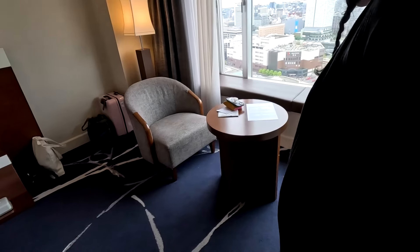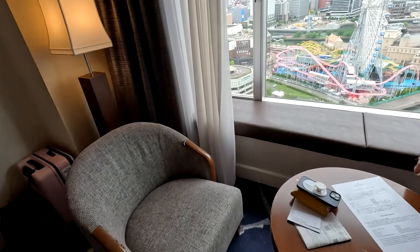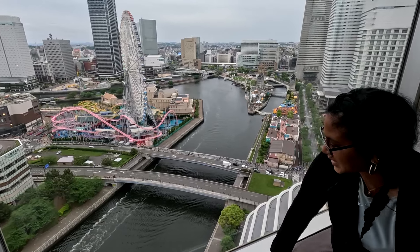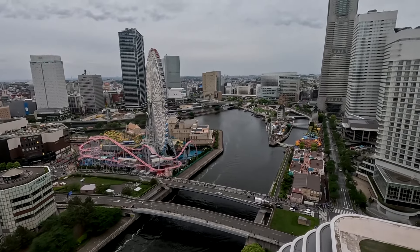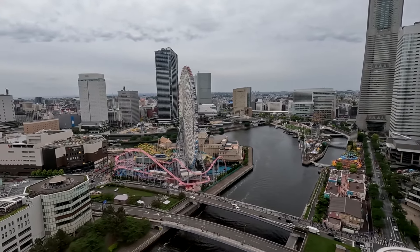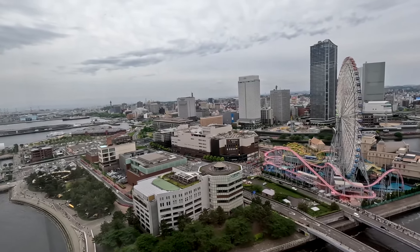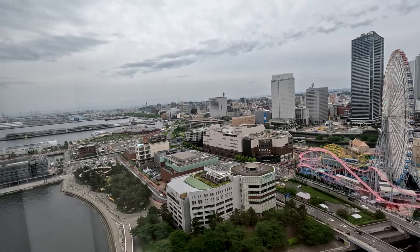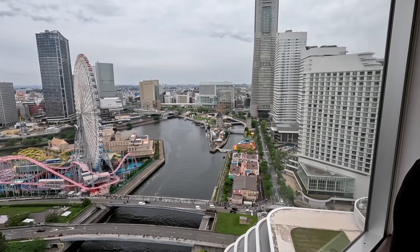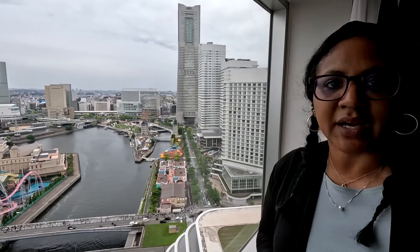You've got a couple of chairs with a table, and then over here there's a big cushioned bench area. As you can see the view behind me — it's absolutely stunning. Looking out, you can see all the park areas, the Ferris wheel, people on the rooftops observing at the museums, at World Porters, at the Aeon Mall — just so many beautiful things. I don't think we're going to be bored here at all. We're only here for a few days but we're going to make the most of it. We also have access to the lounge, so I'll take you guys down there to check that out as well.